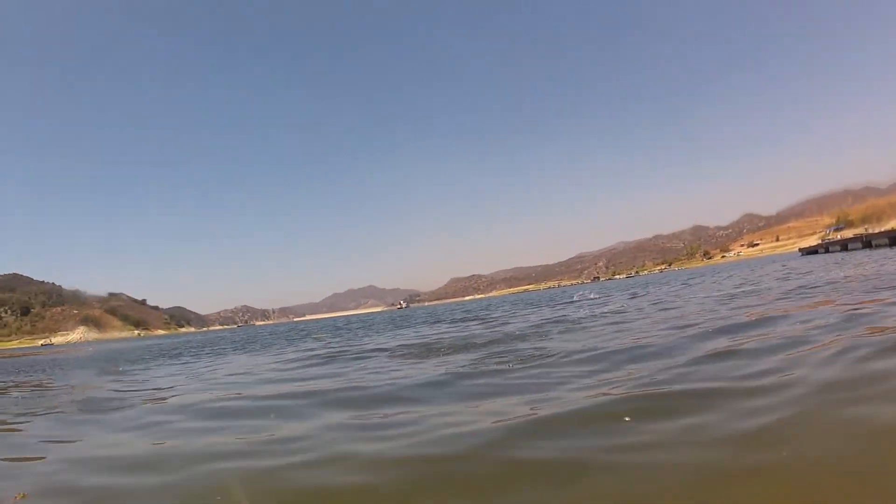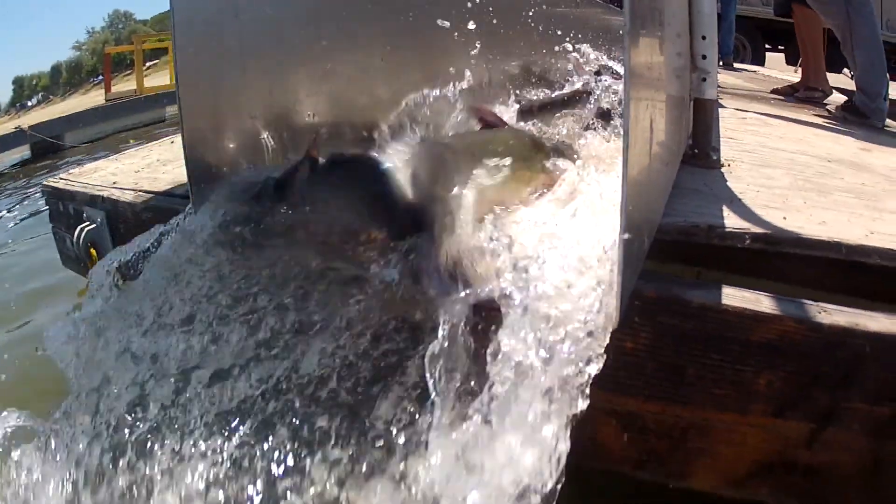Tank number three coming into the lake down the chute. Oh, that was the first one in the water. Awesome.